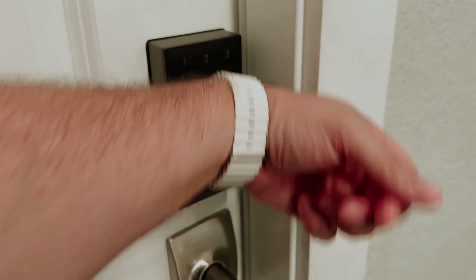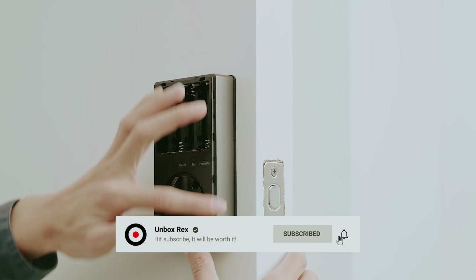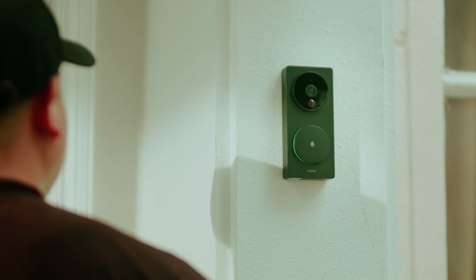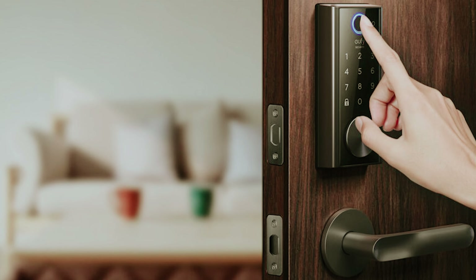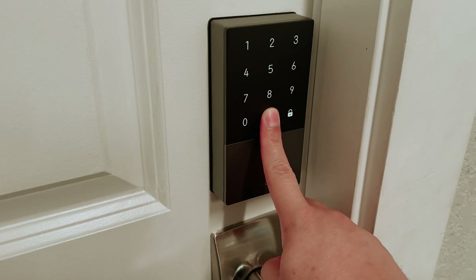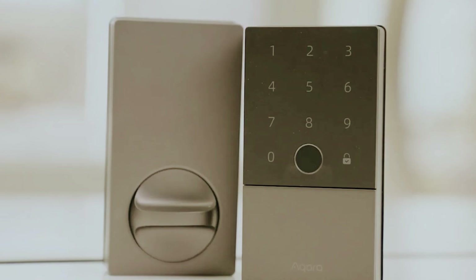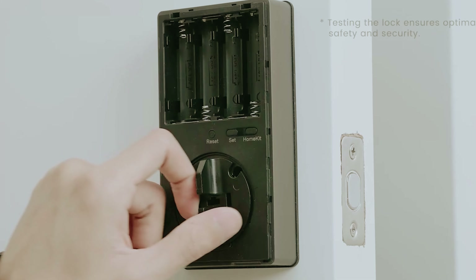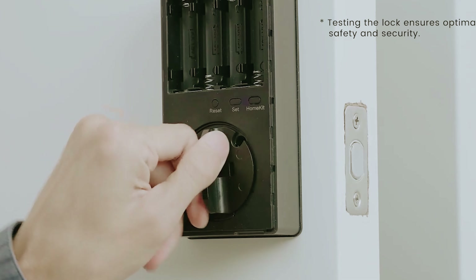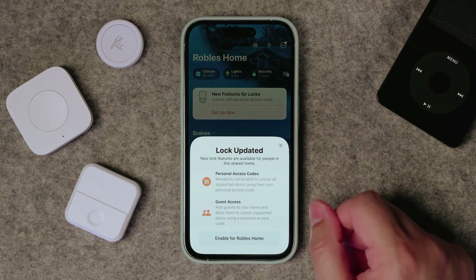It's important to note that the Acara SmartLock U100 does not come with built-in Wi-Fi, which means remote access and notifications require additional setup. For those using Apple HomeKit, you can connect the lock to an Apple Home Hub device such as an Apple TV or HomePod. Alternatively, if you prefer the Acara app or voice controls via Alexa or Google Home, an Acara Hub will be necessary. Overall, the U100 combines cutting-edge technology with ease of use, making it an excellent upgrade for anyone seeking a smarter, more secure home.